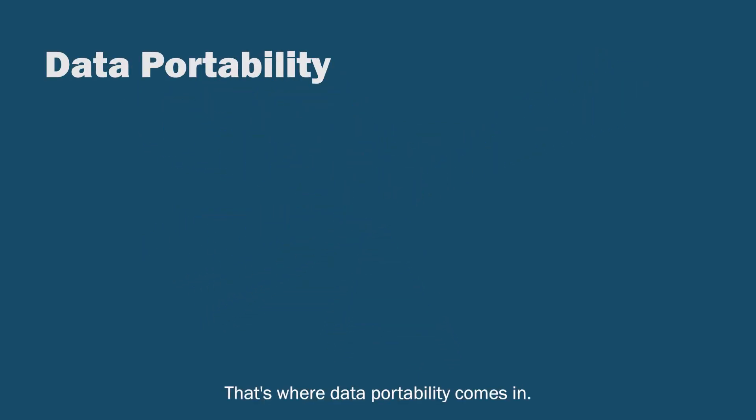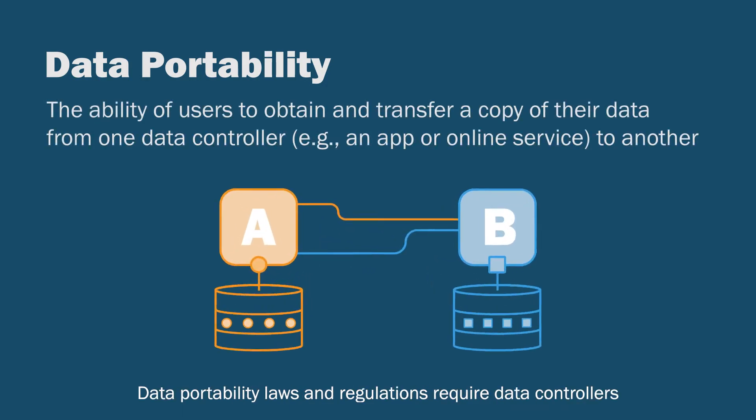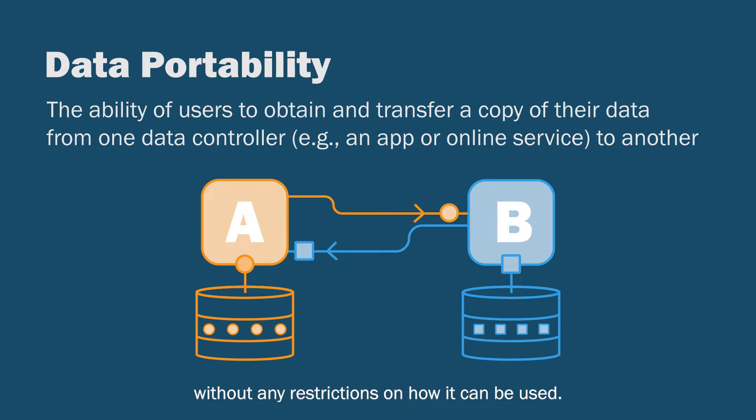That's where data portability comes in. Data portability laws and regulations require data controllers to make user data available in a standard, machine-readable format, without any restrictions on how it can be used.